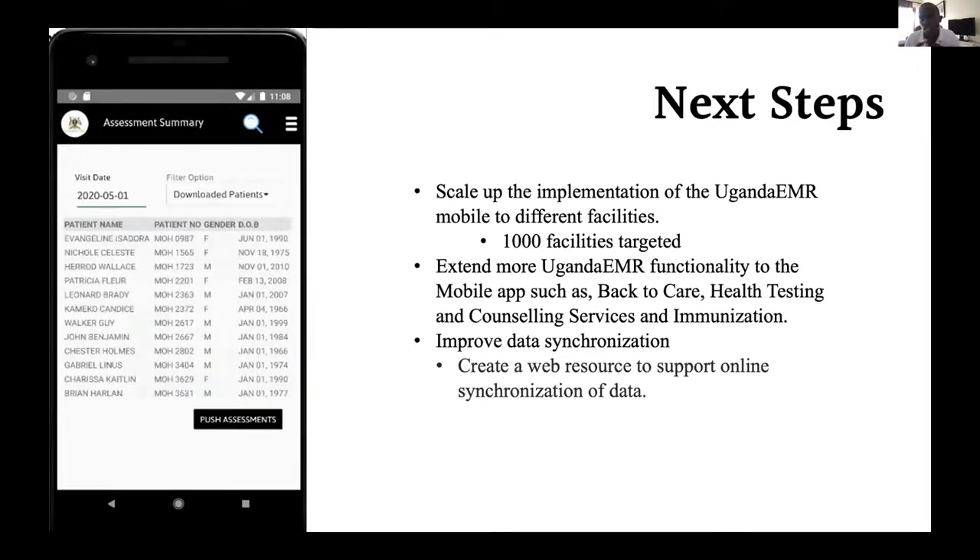Our next steps: we need to ensure that every facility running Uganda EMR can provide more community services on a mobile device. We are looking at how to scale up from four facilities to reach the entire country. We also hope to extend more Uganda EMR functionality into Uganda EMR Mobile — services including back-to-care services, HIV testing and counseling, and immunization. Generally, all community health sector services — the goal is to capture that data even when people are not seated in front of a computer.